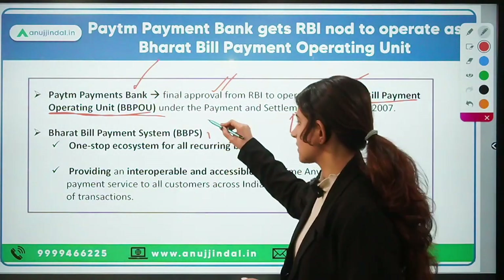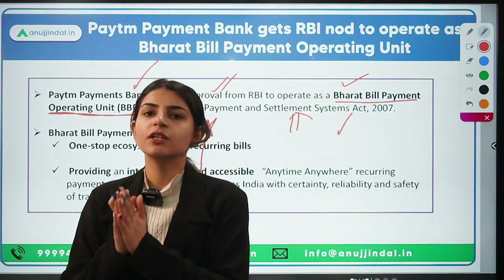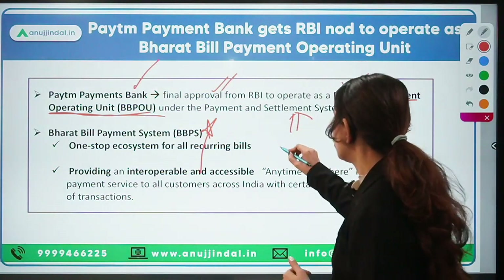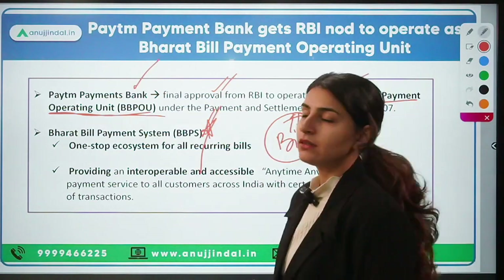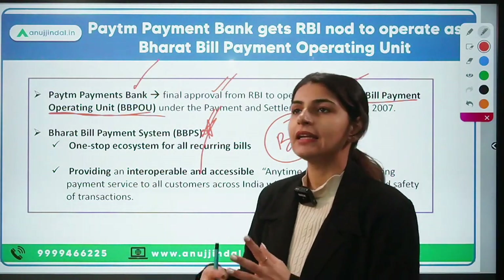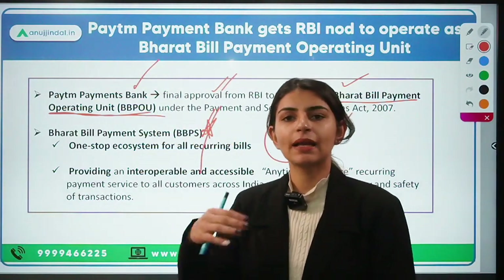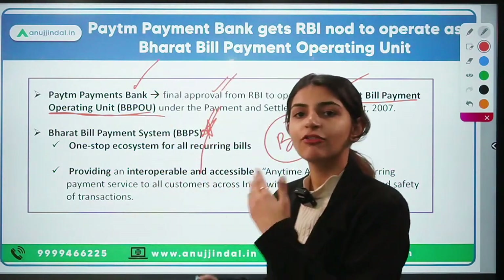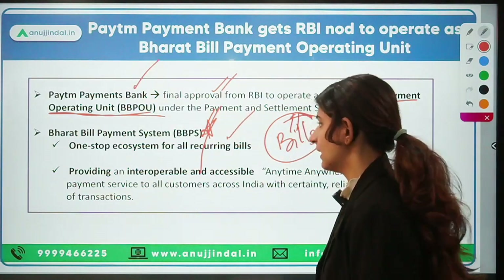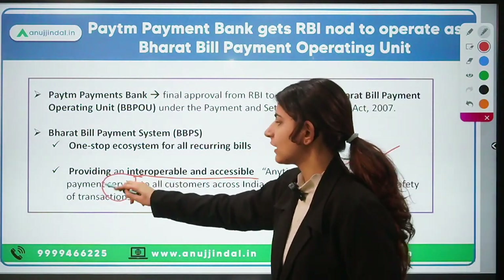What is the Bharat Bill Payment System? It is a one-stop solution for making payments for your bills — both recurring and non-recurring bills. Whatever your bill payment is, you can make it through the Bharat Bill Payment System. This includes DTH transactions, cable connection payments, electricity bills, or any recurring payments of bills. It provides an interoperable and accessible, anytime-anywhere payment service to all customers.